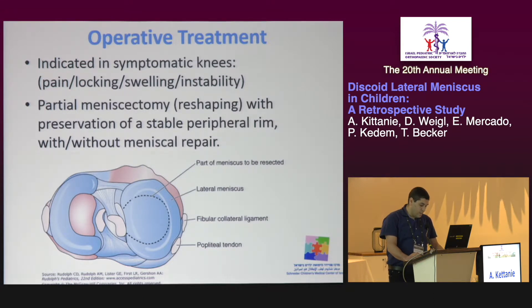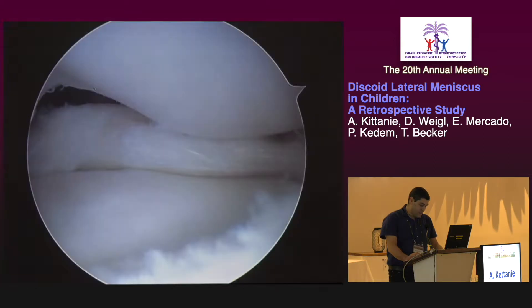The image here explains how the reshaping is done. The central part of the discoid meniscus is resected and a stable peripheral rim is preserved. This is an example of an intraoperative photo. You can see here the stable rim that was left and the central part of the meniscus that was resected.